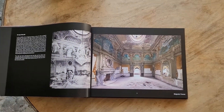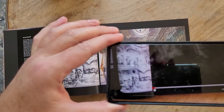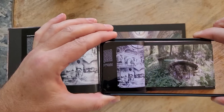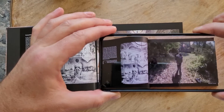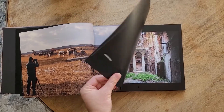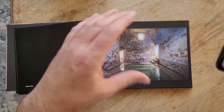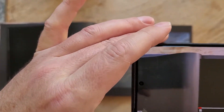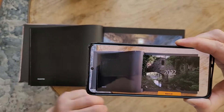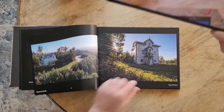There's also an app that brings the photos to life, so let me show you how that works. Let's go to another one, like this one — one more.